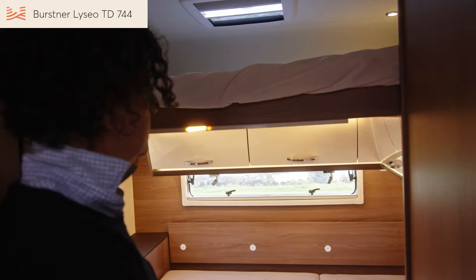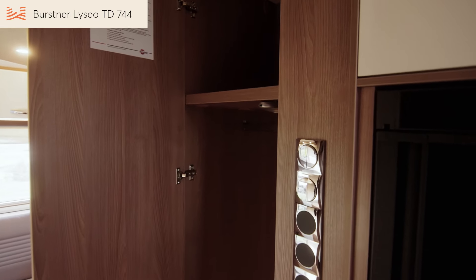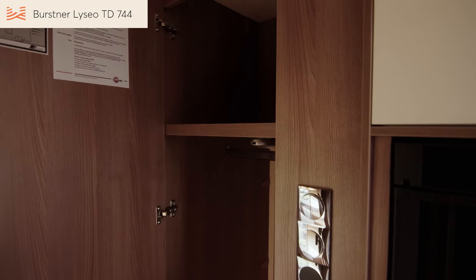Bedroom storage is in the overhead cupboards and in the wall cabinet. The full-length cupboard has hanging space at the top, plus plenty of room for bedding and other items. When you're ready for bed, close the door and enjoy the privacy.